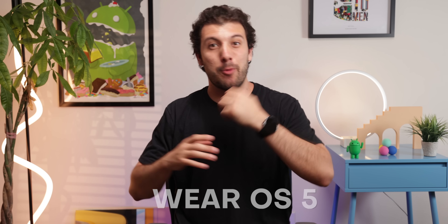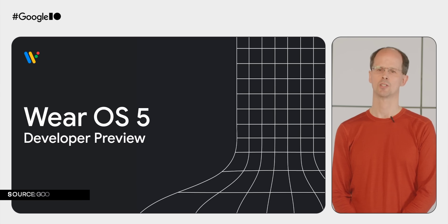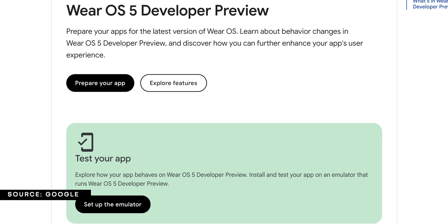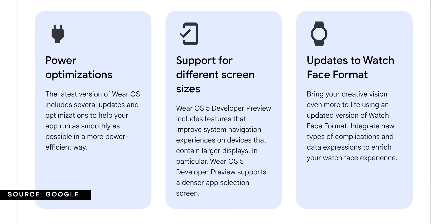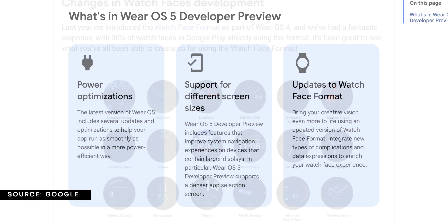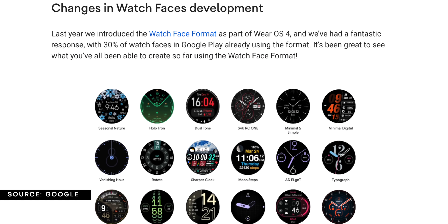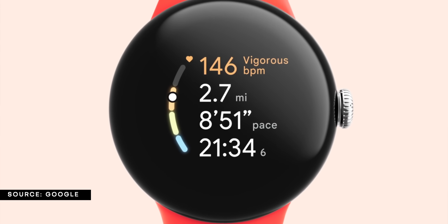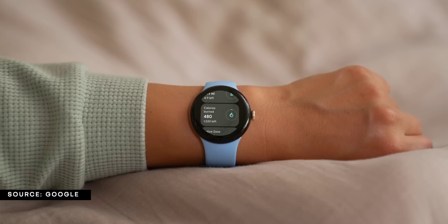Some Android smartwatches will also be getting updates. Wear OS 5 is releasing later this year, with Google pushing out a developer preview. It will feature significant battery life upgrades as workout tracking becomes less taxing and more efficient, a new and improved watch face format for a richer visual and functional experience, and health services bringing new types of data for running along with refinements for certain instantaneous metrics.